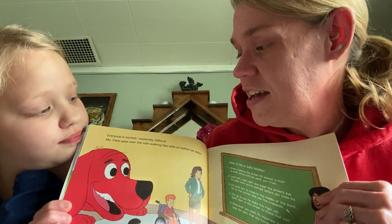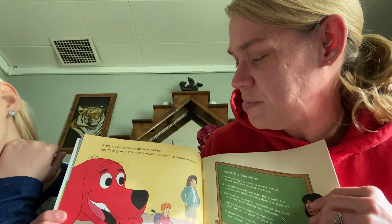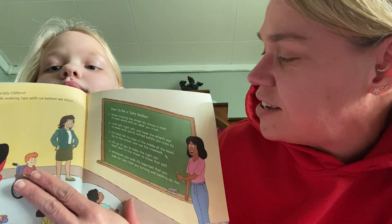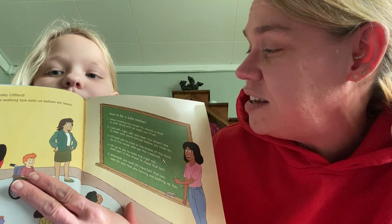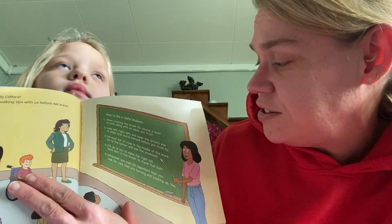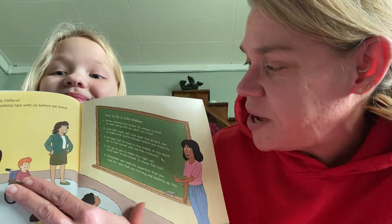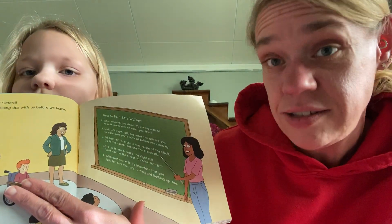Everyone is excited, especially Clifford. Ms. Patel goes over the safe walking tips with us before we leave. How to be a safe walker. Number one, when crossing the street, it's always a must to walk along with an adult you trust. Number two, look left, right, left, and meet the driver's eye to make sure you're noticed before you cross by. Number three, it's best not to cross in the middle of the block, so go to the corner and use the crosswalk.